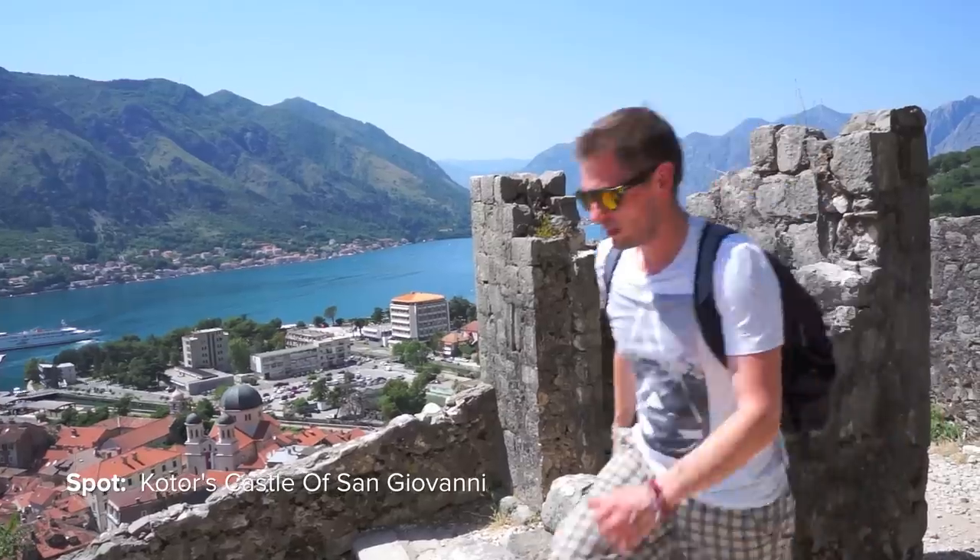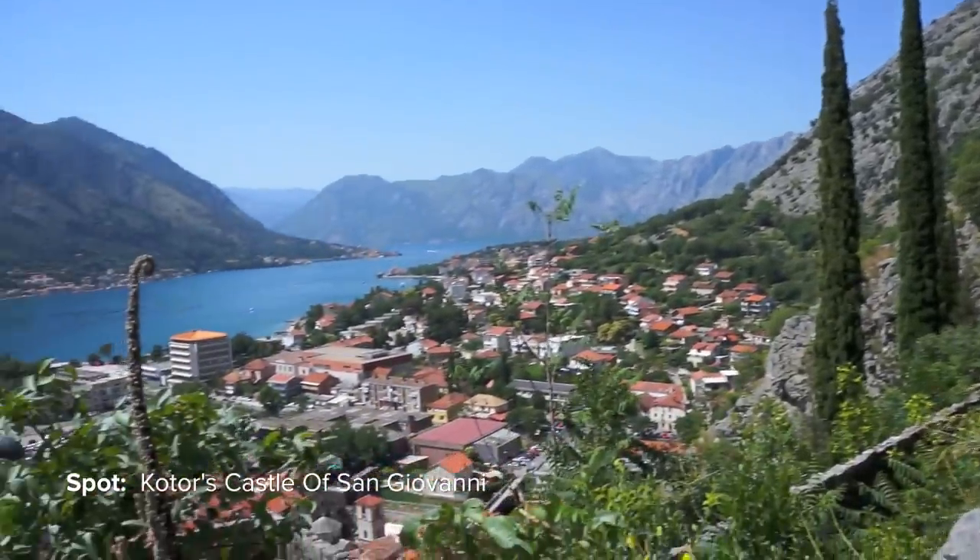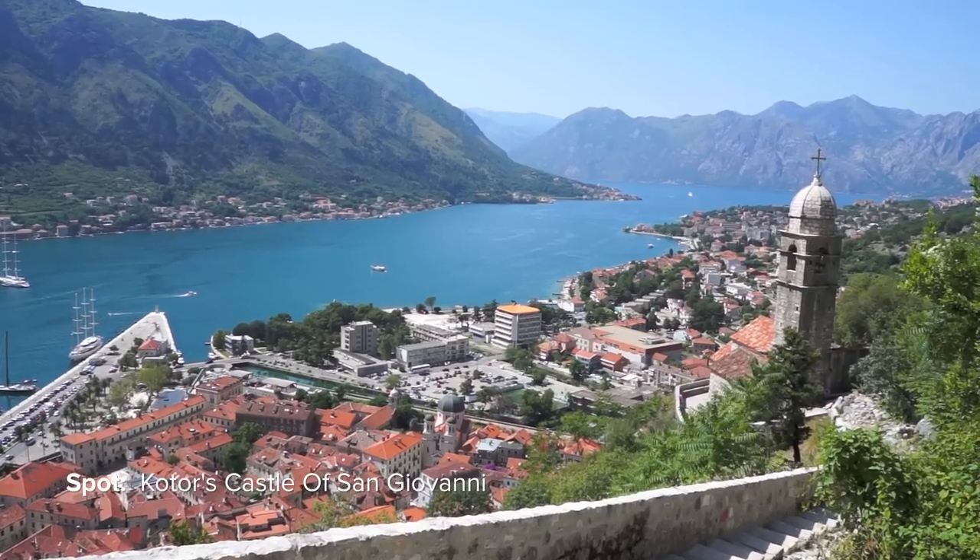Even so it's tough, you should hike up the walls of San Giovanni. The view to the Bay of Kotor is just incredible — we won't forget this picture for sure.